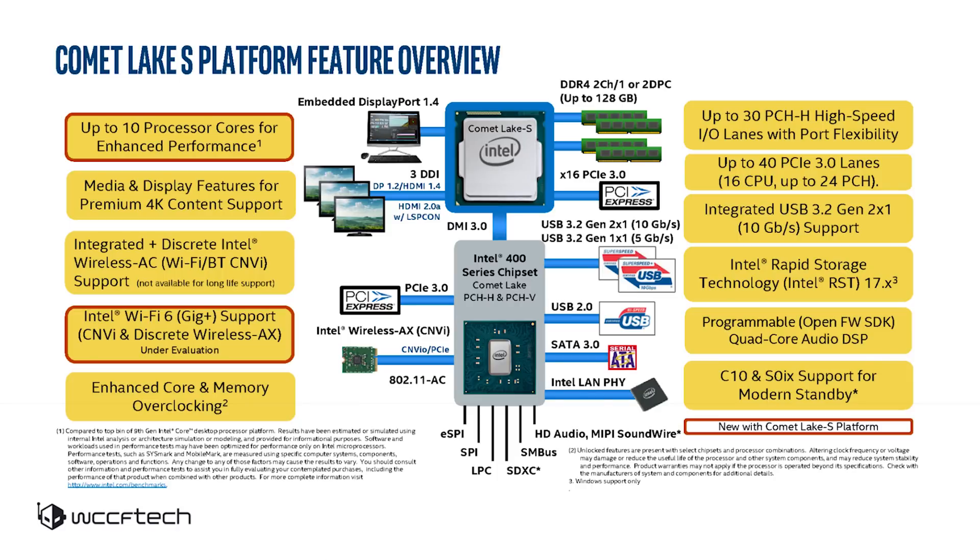And it's going to be on a new socket, LGA 1200. They will not be compatible with the current chips — you're going to have to buy brand new stuff. Thankfully, it does look like even though the socket may be different, the mounting hardware should remain the same so you won't have to buy brand new coolers. Intel really needs to introduce another socket, probably to deliver all of that power to the 10 core.